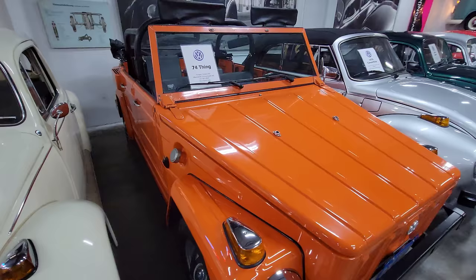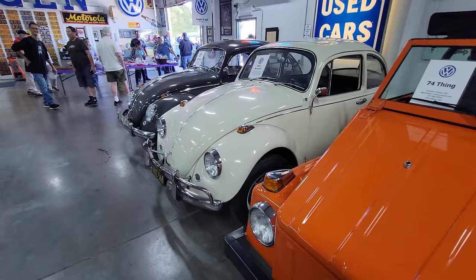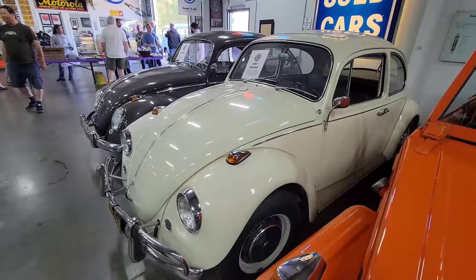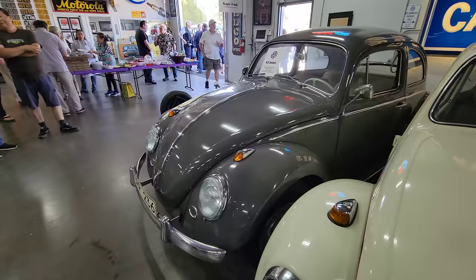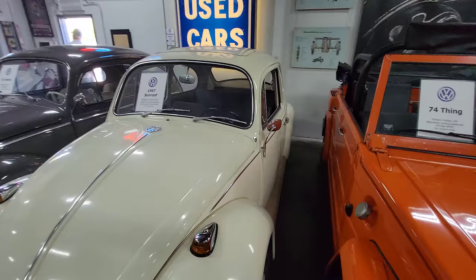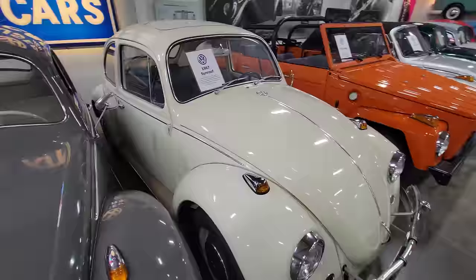'74 Thing — is that the last year the Thing was made too? This is a collector here. '67 Sunroof — one year only car, so I think he wanted to have one of those. A lot of one-year-only correct parts on that car. It looks like it's very low miles — yeah, 37,000 original miles. You '67 fans — looks like what do you think it is? Pearl white? Or is it Lotus white? I don't know. What did they have in '67? I'm not sure.